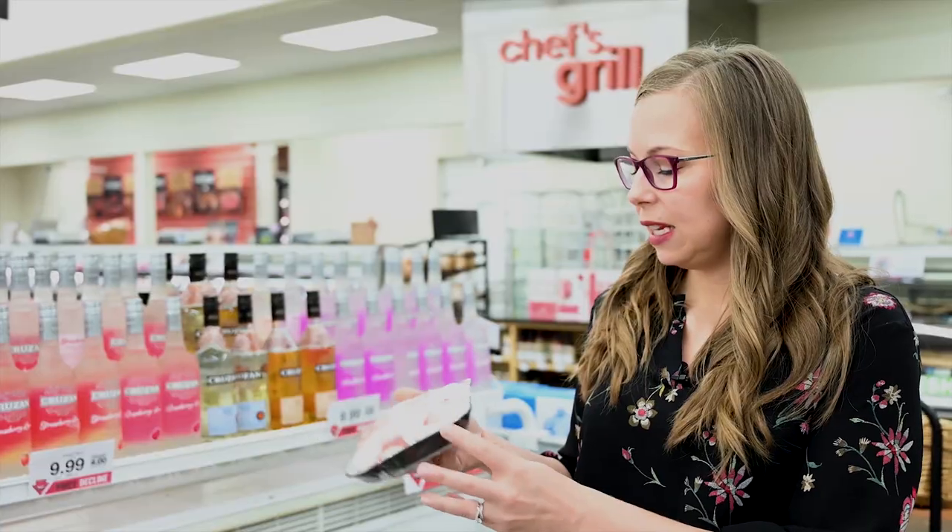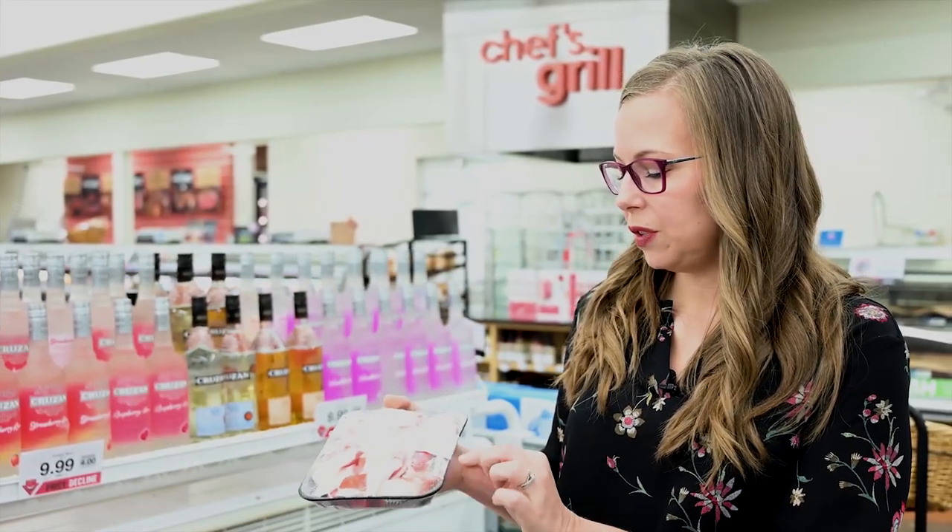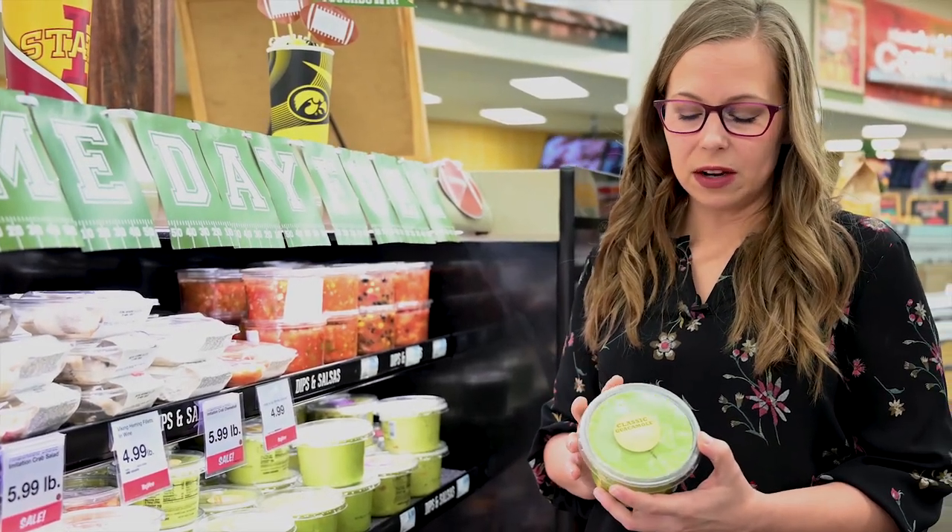My tip is that if you see a zero-carb food label and you aren't really sure, assume the food has half of a gram of carb per serving. If you see on the package that it says 'contains less than one gram,' go ahead and assume it has one gram of carb per serving.